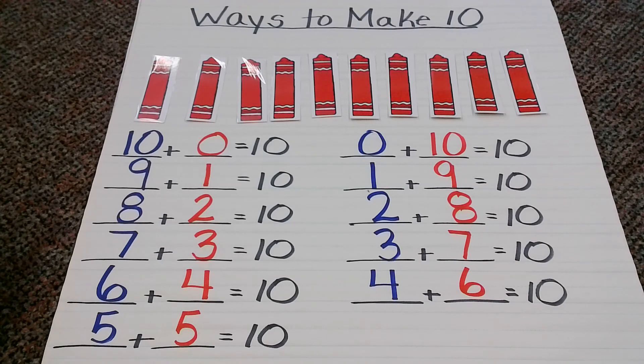So, boys and girls, I hope you liked our little lesson on ways to make 10. As I said before, you could practice at home with any number — but just think, the bigger number you go, the more combinations that you can make. All right, my friends. I hope you have a great day, and I'll be talking to you soon. Bye, everyone!